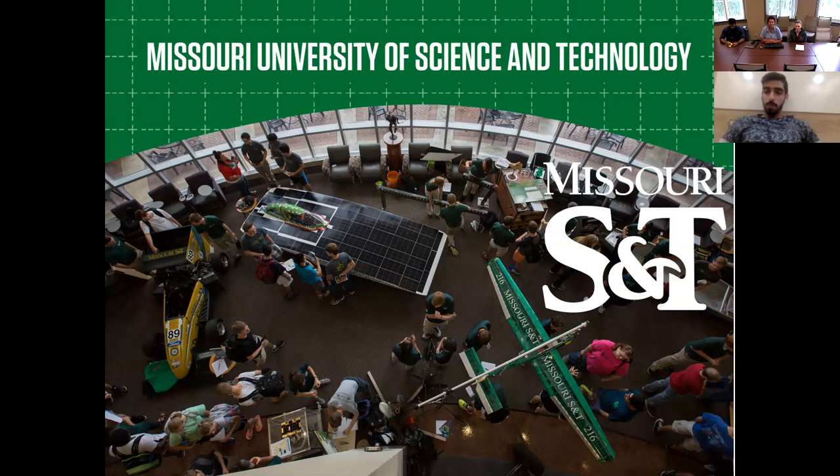We're going to get started. Thank you to everyone who has joined today for this webinar about Missouri University of Science and Technology. We want to provide an overview of our university, some important next steps that students should consider taking, and most importantly, answer any questions you may have about our university, about the city, or anything as you prepare for your move to Rolla.